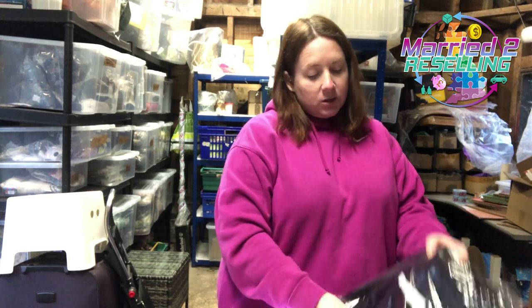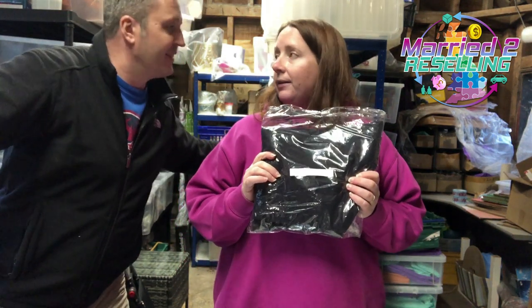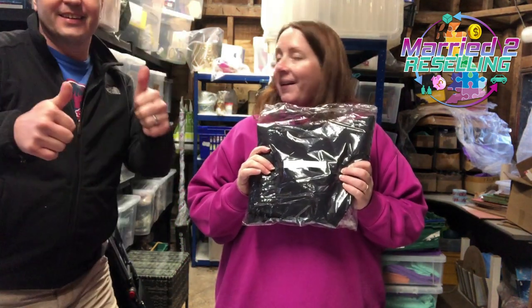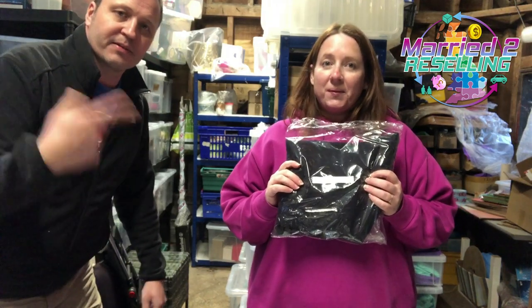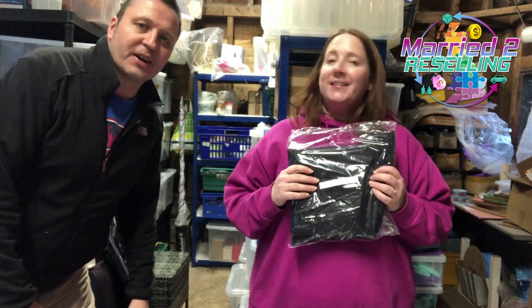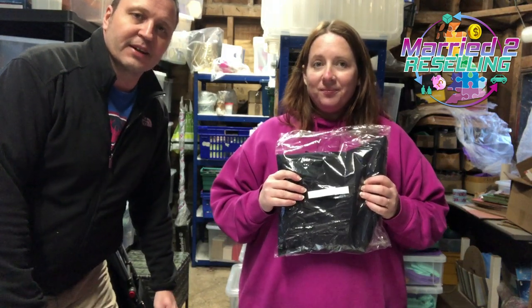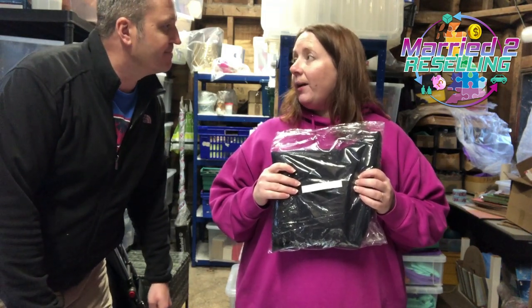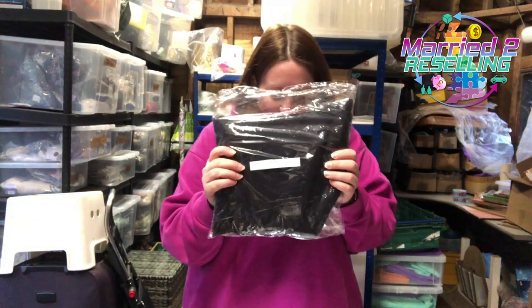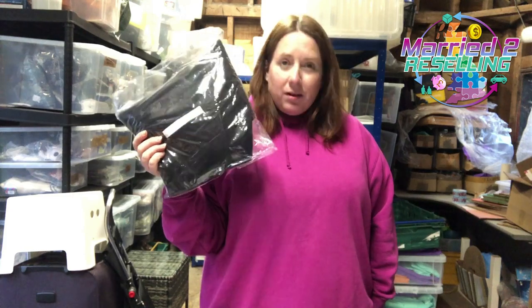We have this COS funnel neck drawstring detailed top. We made it to a thousand subscribers! This is the first time we've been able to mention it because everything was recorded before we reached it. Thank you so much — we really appreciate it and hope you continue to enjoy our videos. Anyway — the COS top, paid £13 for it, totally overpaid, got it in October from a charity shop. Sold for £18, going to Australia via GSP.